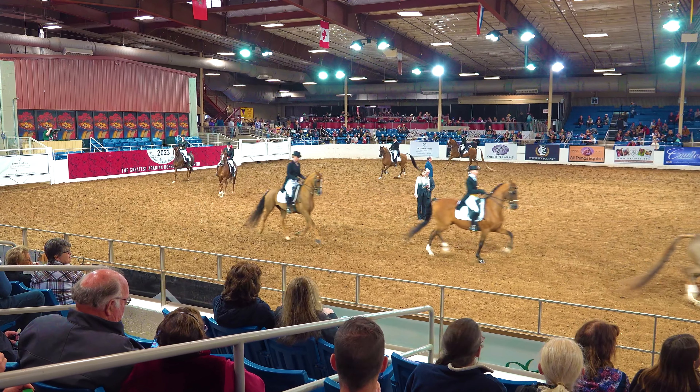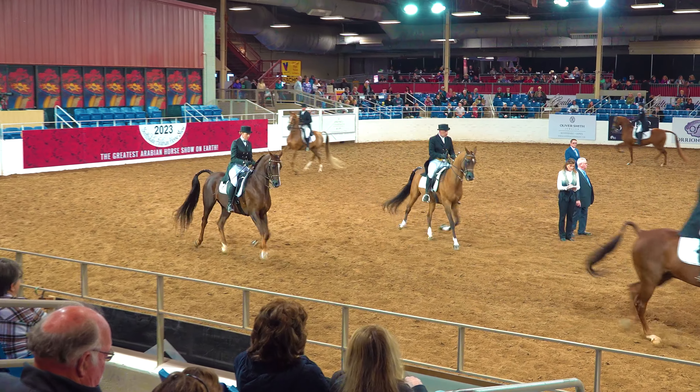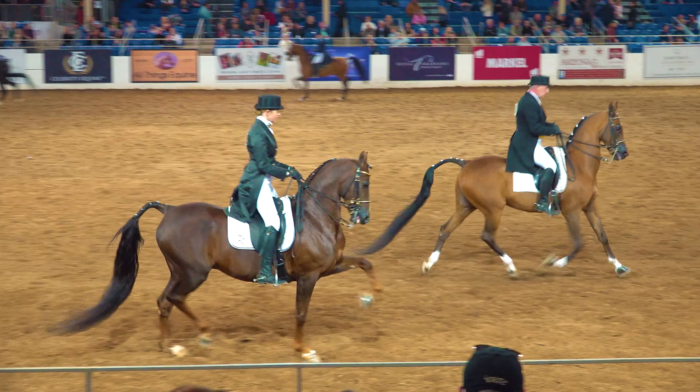This is class 296 from the Half-Arabian Anglo-Arabian English Show Hack Championship at the 2023 Scottsdale Arabian Horse Show.